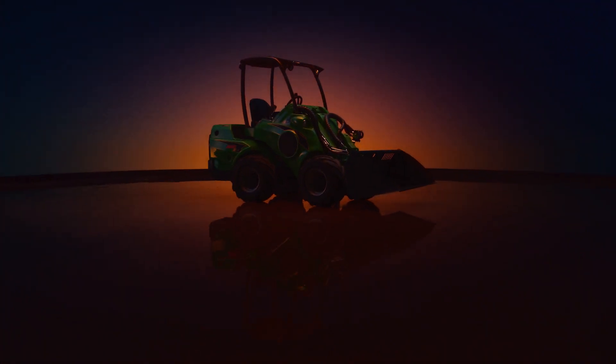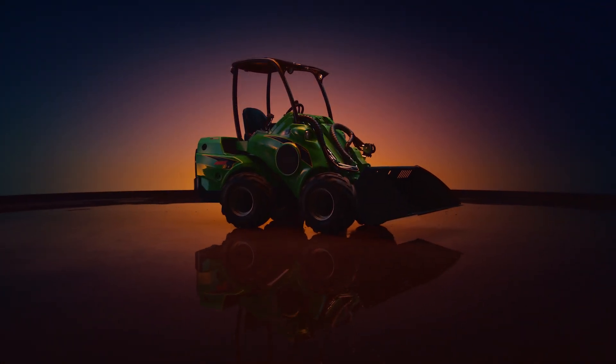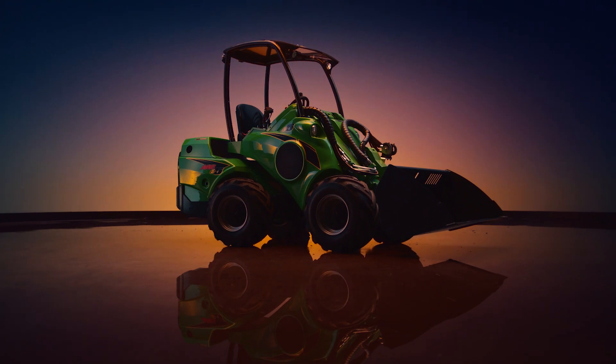Decades of experience with electric loaders, trying to find the perfect battery with little success. So we made them ourselves.